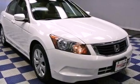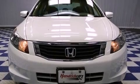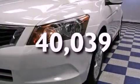Features include a moonroof, aluminum wheels, cruise control, a CD player, performance tires, a power driver's seat, heated side view mirrors, and this vehicle has fewer than 41,000 miles on the odometer.